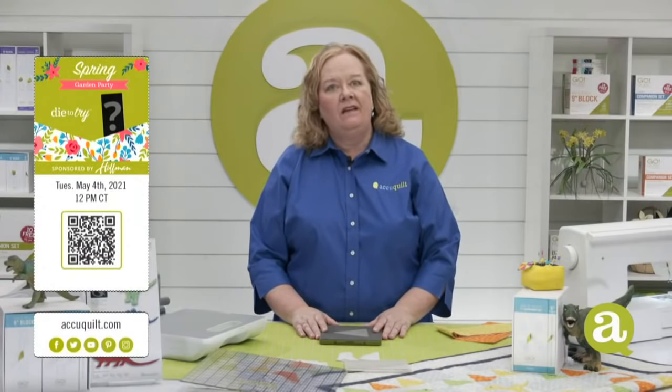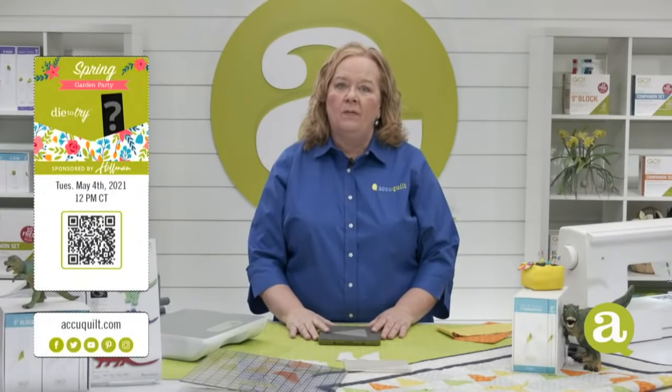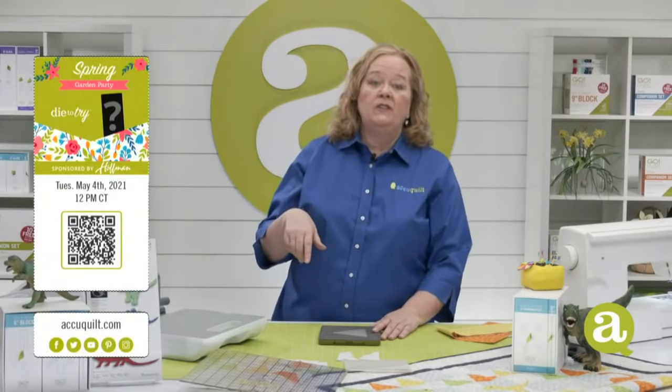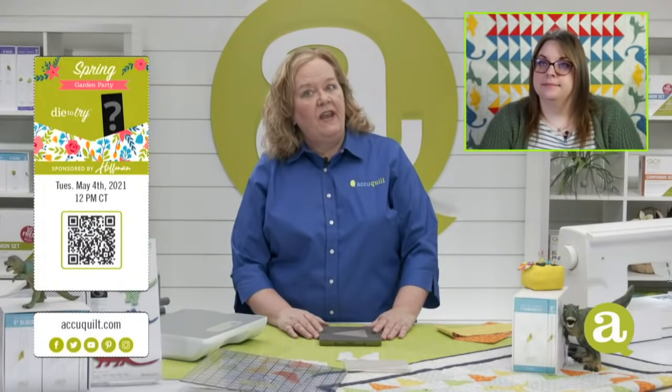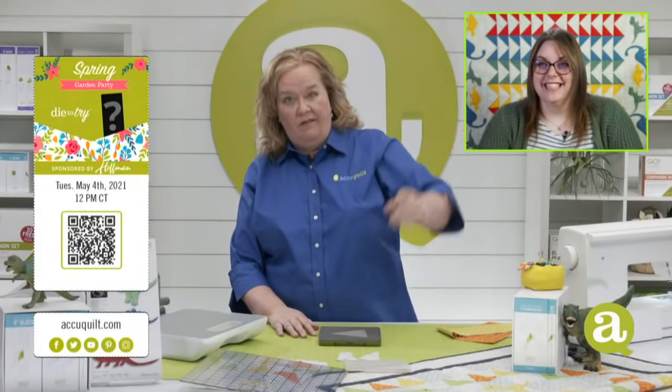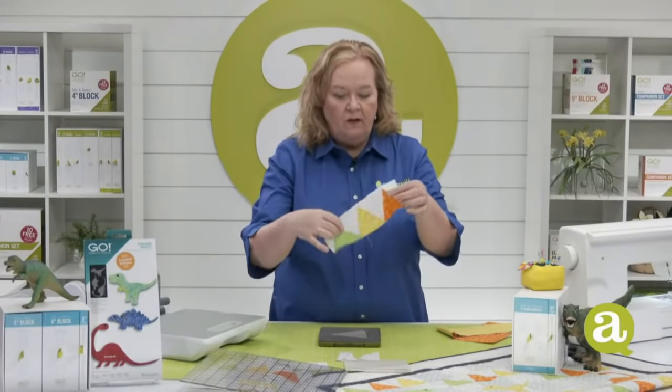Don't forget to join us for our next live event on Tuesday, May 4th. They're not going to let me talk about Star Wars on May the 4th. Erica, Lynn, and I are going to release our newest die to try. This die will only be available for one month — the month of May — or until supplies last, and it's only available at AccuQuilt.com. Sign up in the registration link in the comments section, because that's how we pick our giveaway winners.